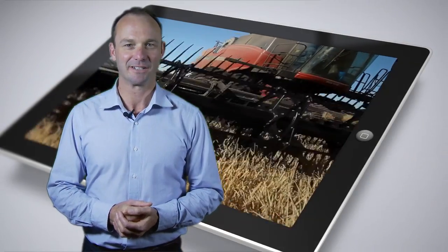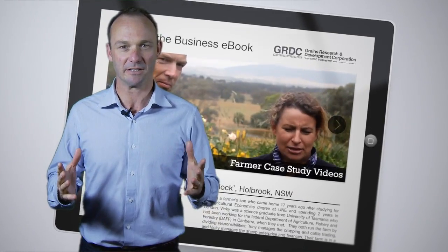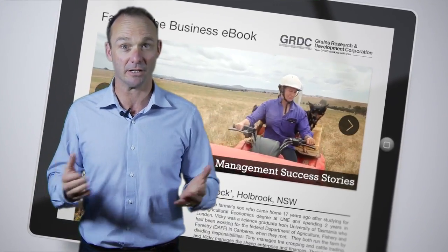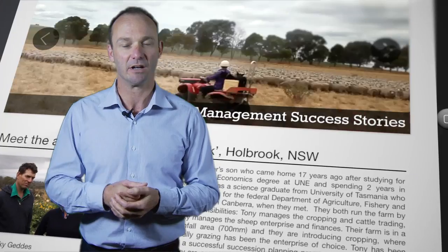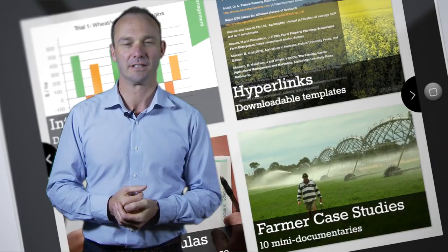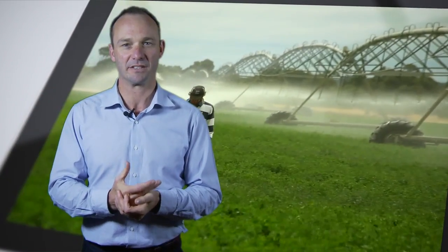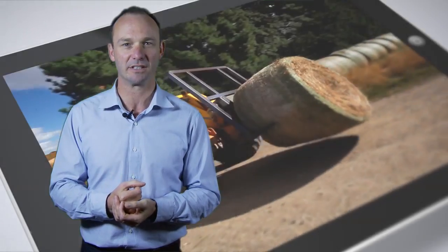In Farming the Business we intend to elevate your thinking from the tactical and operational space, where too many farmers spend too much time, to a more strategic high-level approach to business. We will give you the information and tools you require to analyse and measure your business and make robust decisions to drive the success of your business into the future.